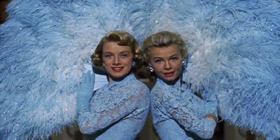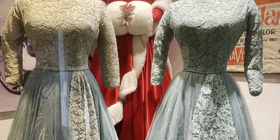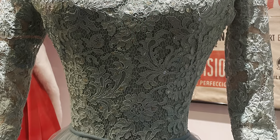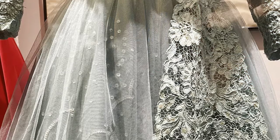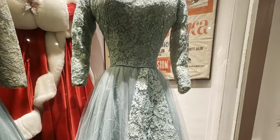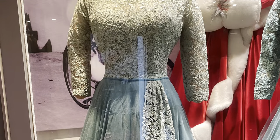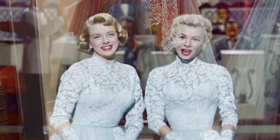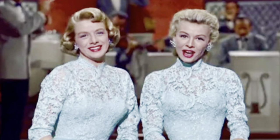After I was done oohing and aahing over the Mandy costume, I then went on to the sisters' costumes. They have both of them — worn by Rosemary Clooney and Vera Ellen. The design and detail was just so fun to see in person. Seeing them in person allows you to see little details like the sequins underneath the top layer, which allowed them to sparkle so much during the number. Those are the kind of things Edith Head thought of that are so amazing. And it's kind of sweet that the costumes are back together again, just like they were in 1954.